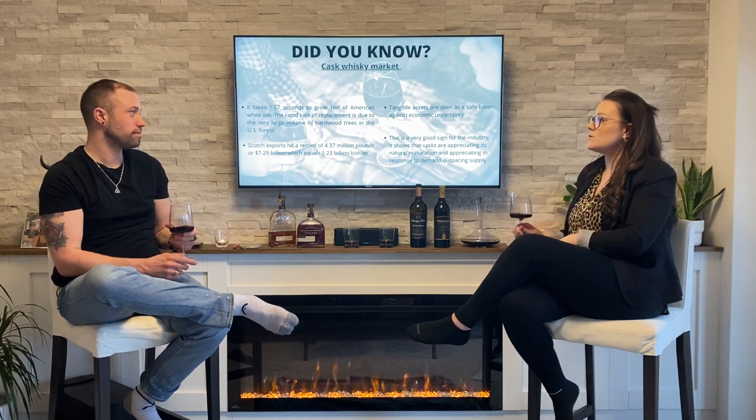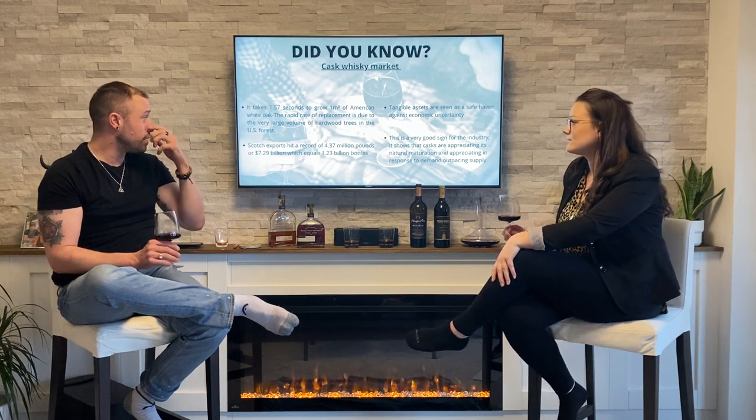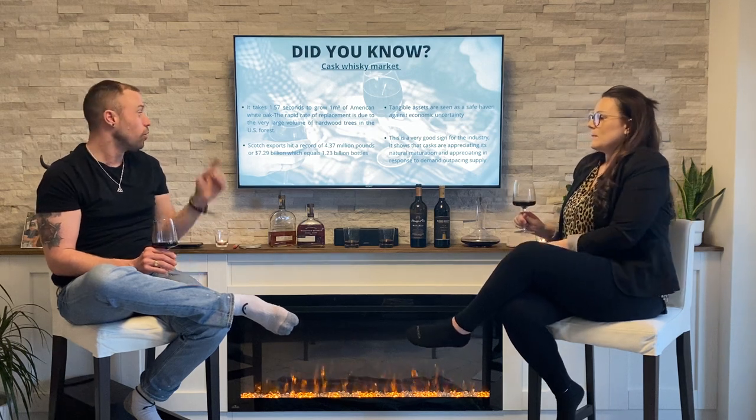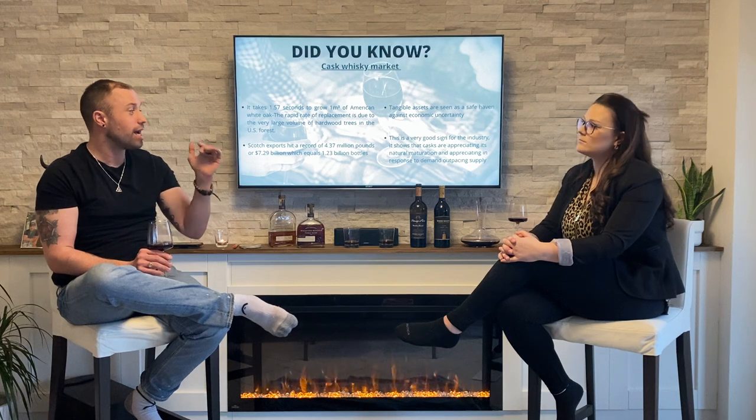Exports hit a record of 4.37 million pounds, or $7.29 billion, which equals 1.23 billion bottles. Tangible assets like casks are seen as a safe haven against economic uncertainty, which is a very good sign for the industry — it shows that casks are appreciating through natural maturation and appreciating in response to demand outpacing supply.